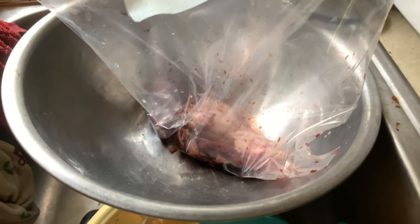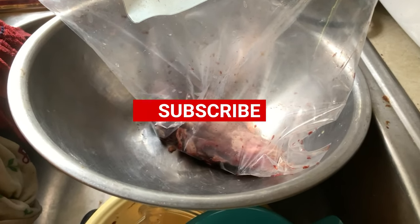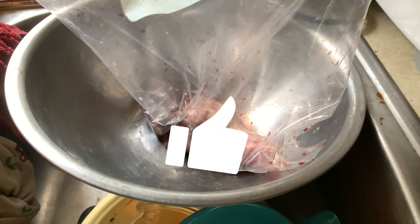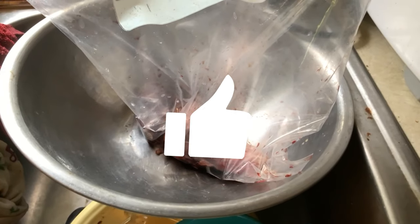People always ask me what do you feed your wolf dogs — they eat lots of meat, and the answer is yes. We mostly feed them raw deer meat, like this little bit you see here left in this bowl. That's their main thing they eat, they get more of that than anything, but we also feed them kibble.